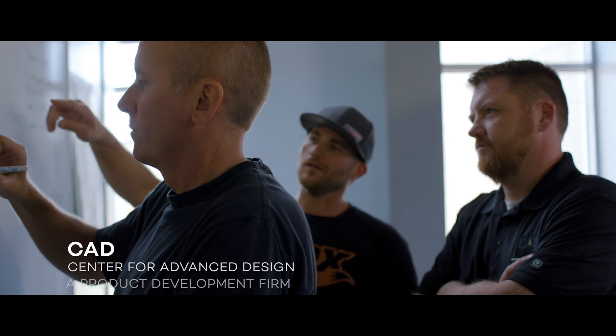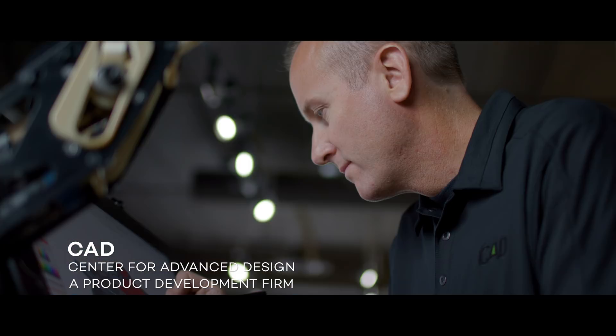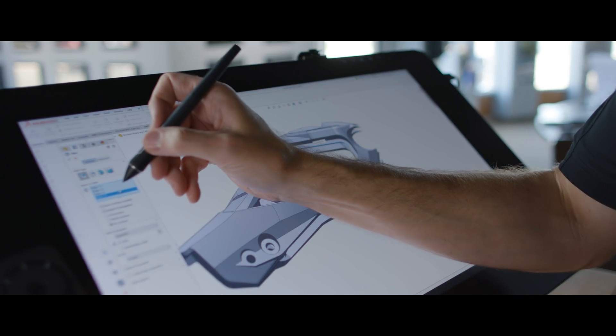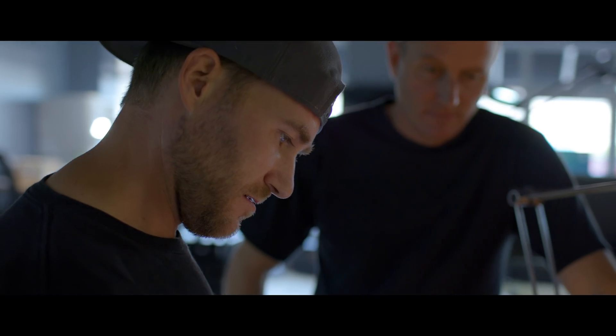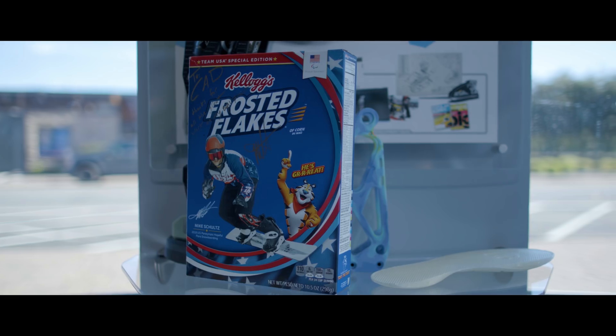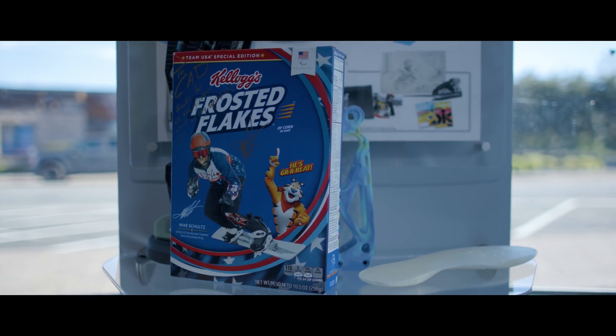I got connected with Jesse and Mark and they were able to bring my hand drawings into digital form. One of my first clients was a snowboarder. He wanted to see if my new moto design would work for snowboarding. That evolved into me being a Paralympic snowboarder — gold medalist and silver medalist.